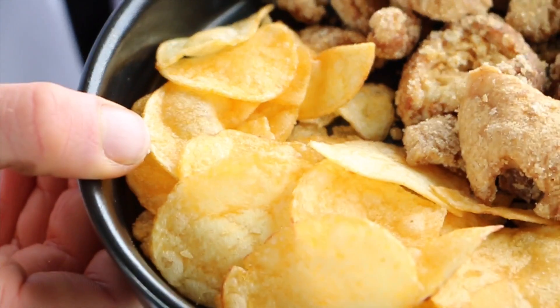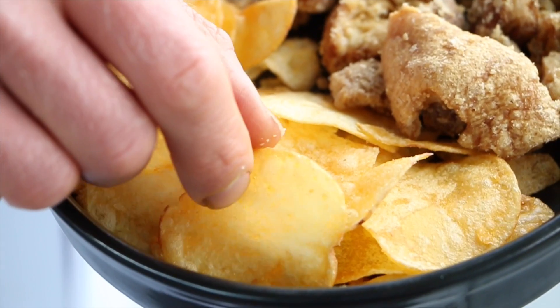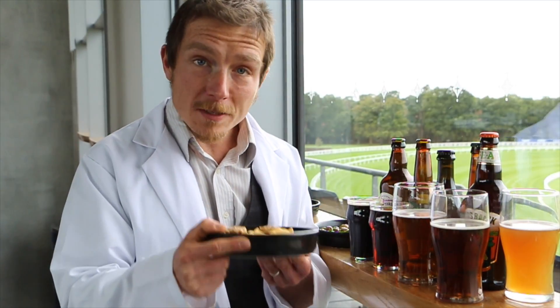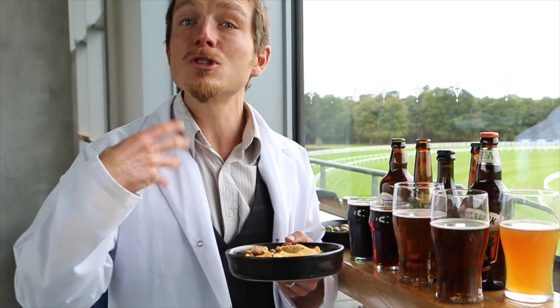Crisps on the other hand, the main thing going for them is familiarity. Crisps have been the mainstay of bar snacks since the 1950s and they first started being mass produced in the 1920s. They, above all of the snacks, are the most popular — plus the salt in them helps you want to drink more.